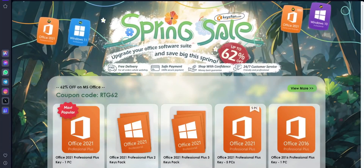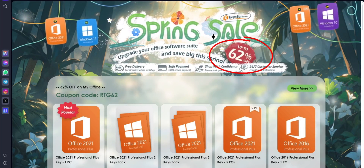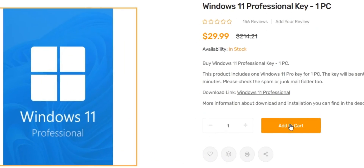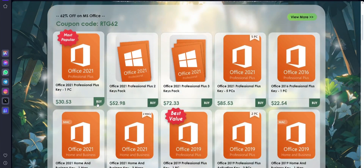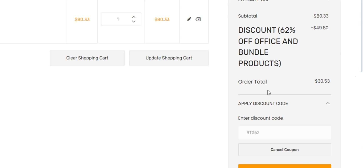KeysFan Spring Sale is going on, so you can get up to a massive 62% off. If you are interested, check the links in the description. Simply add the product you need to your cart and apply the discount code RTG50 to get a 50% discount for Windows series. You can also get up to 62% discount on Microsoft Office and Bundle. Hurry up, don't miss this amazing offer — check the links in the description.